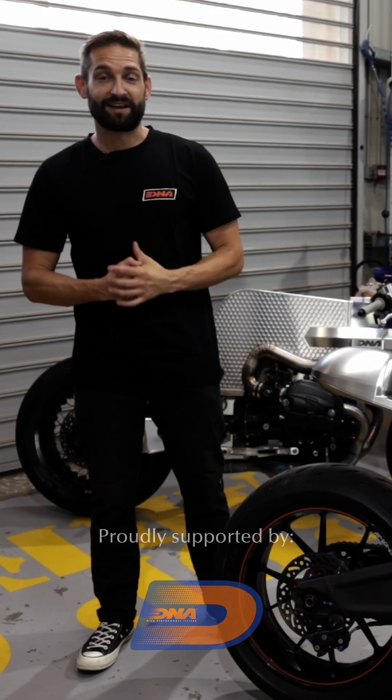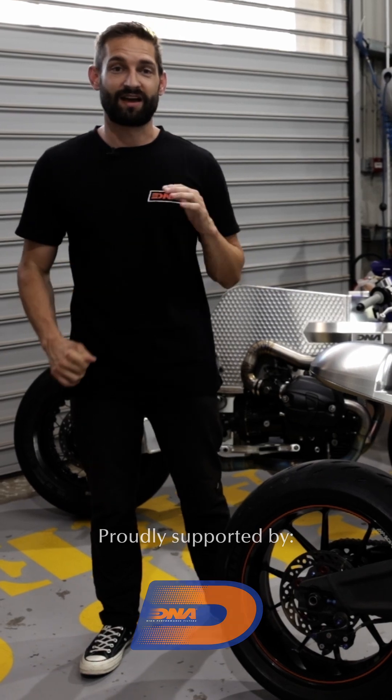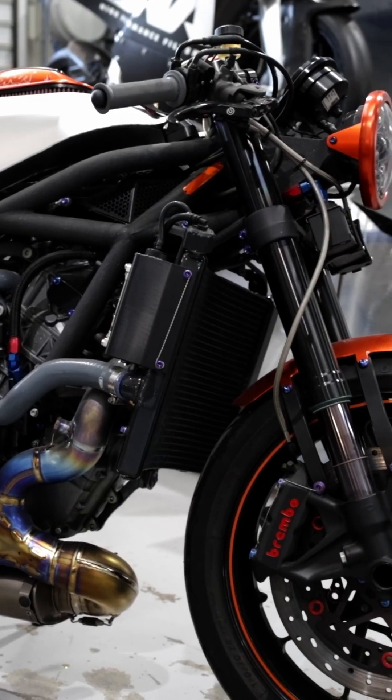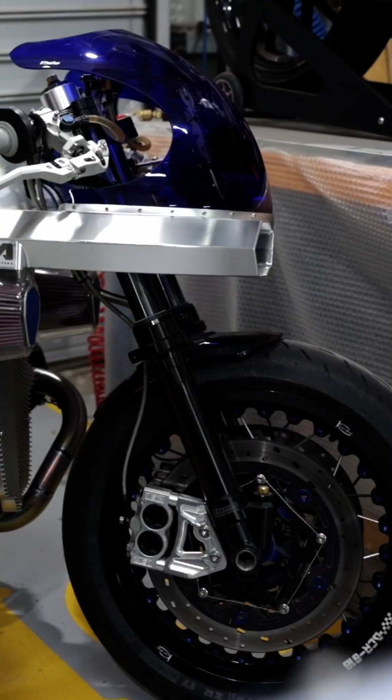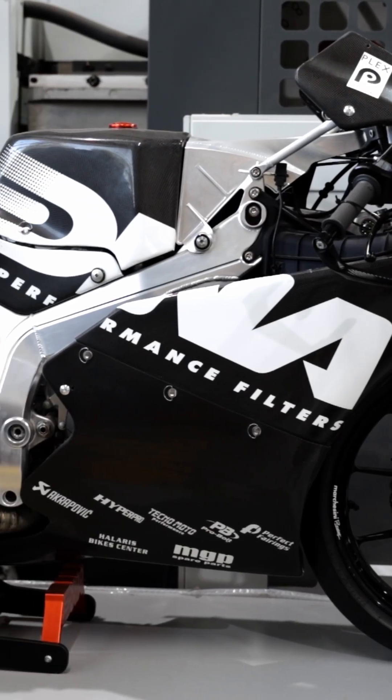G'day internet, Tom here coming to you from Athens at the DNA Performance Filters HQ. We've come over here for a bit of a holiday, but I had to squeeze a bit of work in and not miss the opportunity to run you guys through these three incredible machines — the DCR 017, the DCR 018, and a Moto3 spec racer. We're going to get out in the hills of Athens and take a couple of these bikes for a ride.